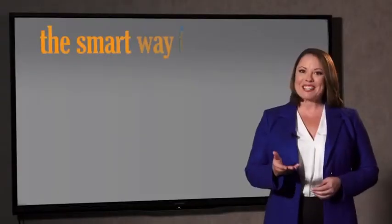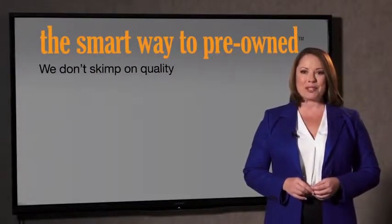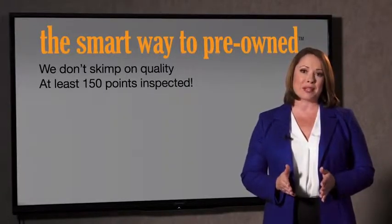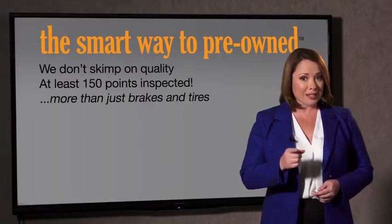So, Zach, tell me — what do you like the most about the Smart Way to buy a pre-owned vehicle? Well, I had no idea a dealer could sell a car that barely passes state inspection. I mean, they only check two things — the tires and brakes are just adequate, not even good. Why take chances? Your life and those of your loved ones should be more important than that. That's why we don't skimp on quality. All of our pre-owned vehicles go through at least a rigorous 150-point inspection, checking more than just brakes and tires.